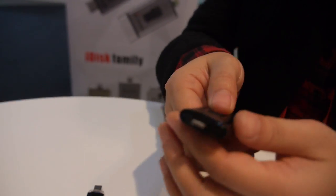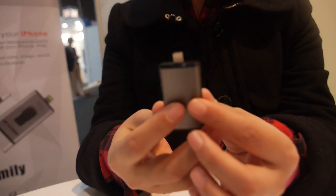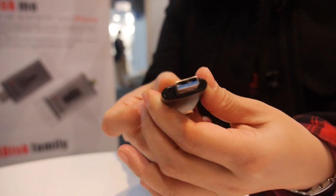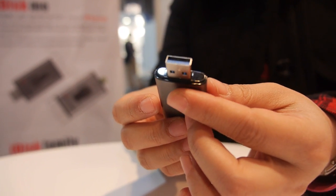This is a USB flash drive for iPhone — the iPhone connector is on one side, and the other side is a normal USB for a computer.